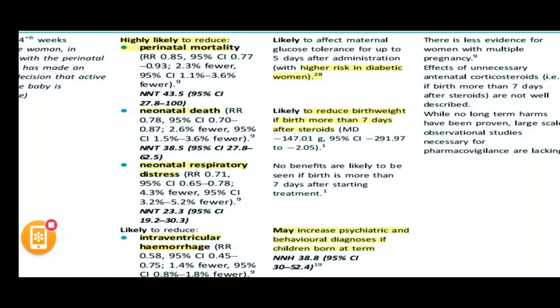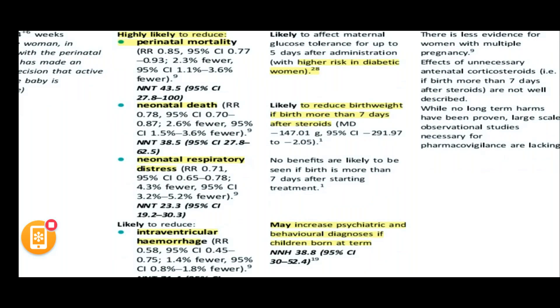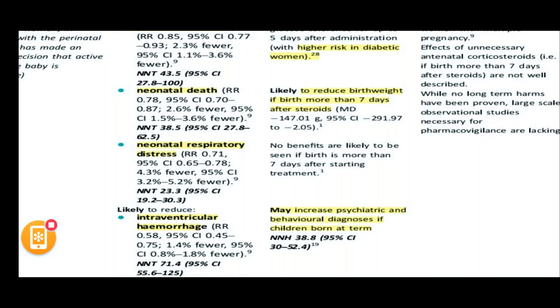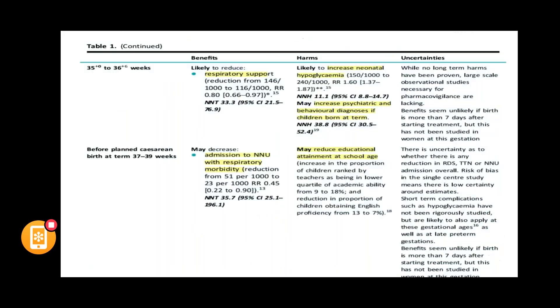There are also harms to note. In diabetic women specifically, corticosteroids alter glucose tolerance for at least five days. It is likely to reduce birth weight if birth is more than seven days after steroids. It may also increase psychiatric and behavioural diagnoses in children. Between 35 to 36 plus six weeks, it reduces the need for respiratory support, but increases neonatal hypoglycemia and psychiatric/behavioural diagnoses in children born at term.